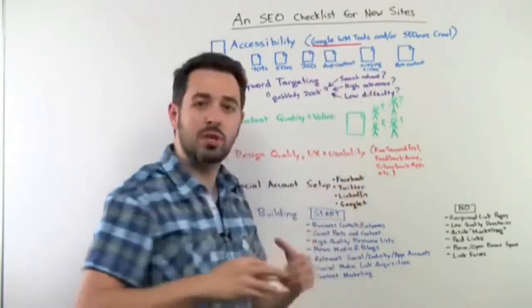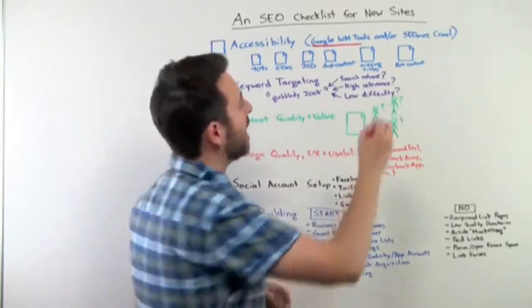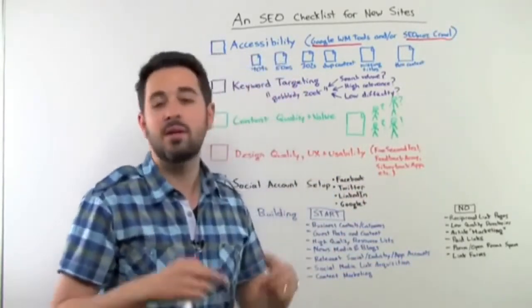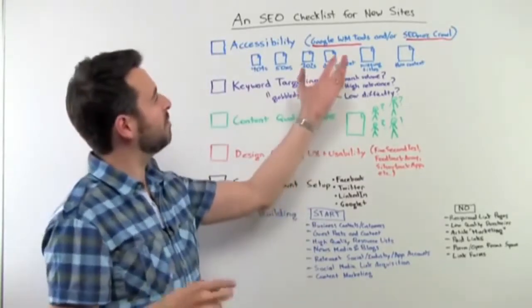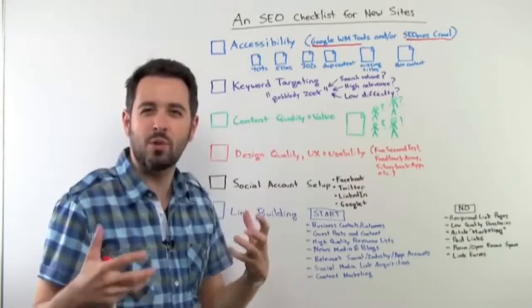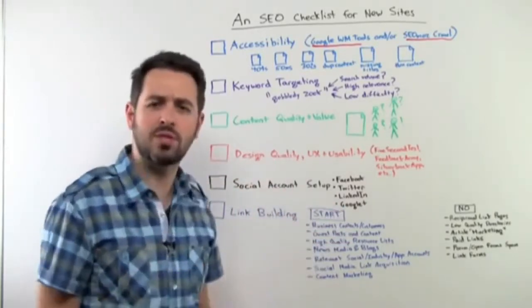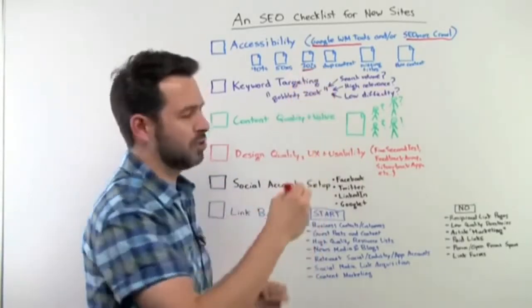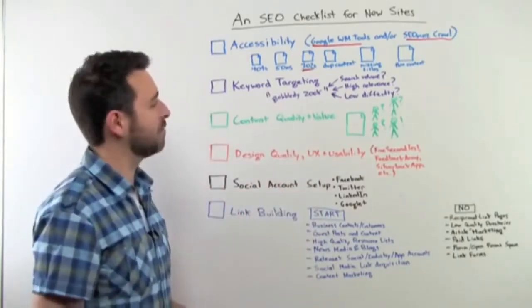Two tools that are great for this. First off, Google Webmaster Tools, which is completely free — you can register at google.com/webmasters. And the SEOmoz crawl through the SEOmoz Pro web app, also very useful when you're looking at a new site. We built a bunch of features in there that we wish Google Webmaster Tools kept track of but they don't, including things like 302s and some thin content stuff. So that can be quite helpful.